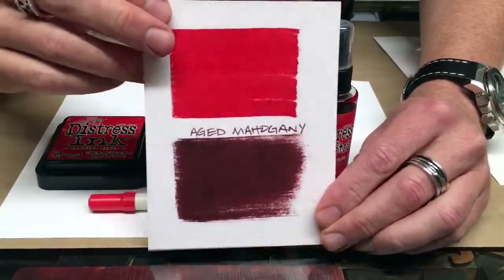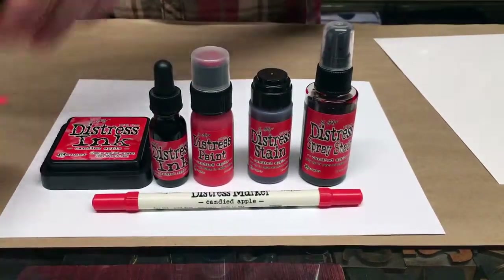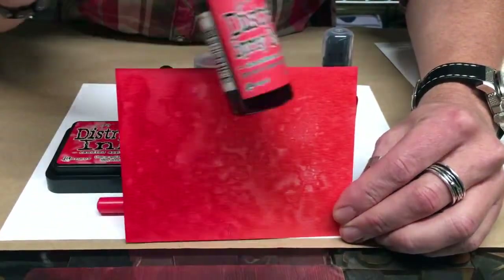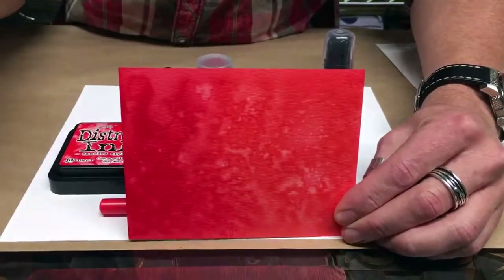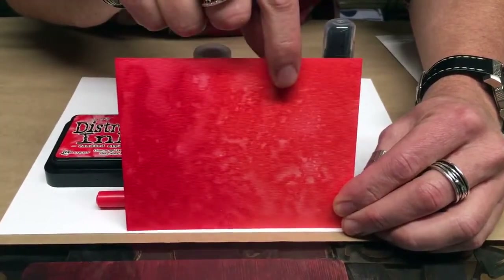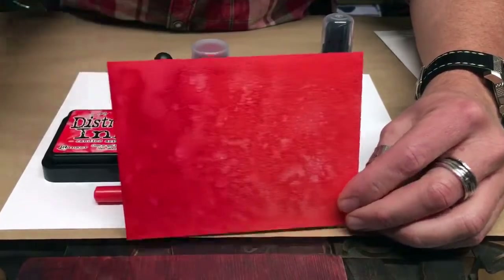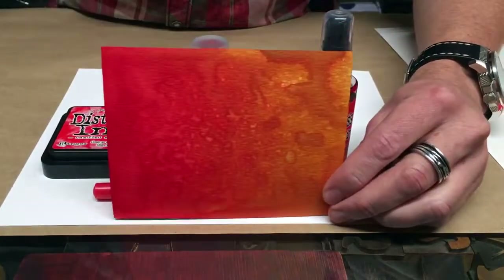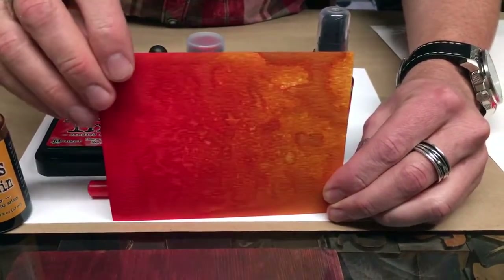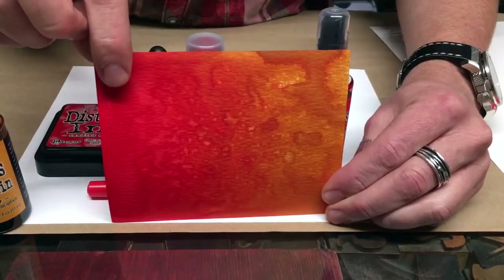Speaking of blends, let's get into that and show the blends of colors. I had a really good time with these because I wanted to show a lot of different colors with red. This first one, we've got Abandoned Coral — that's the pink — with Candied Apple. I really love Abandoned Coral because that pink color we launched earlier this year mixed with that deep red of Candied Apple is so nice. The next one is very tropical — Wild Honey, which has that orange-yellow hue, mixed with Candied Apple. It is like a tropical sunset. I love that.